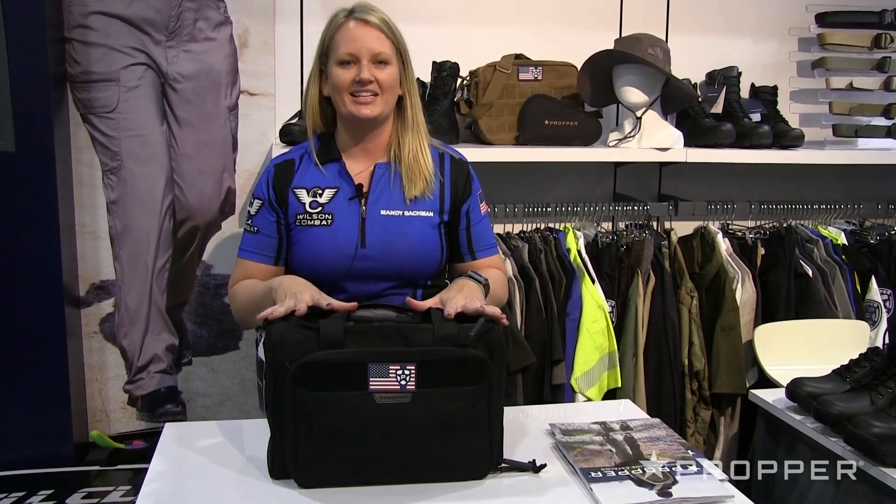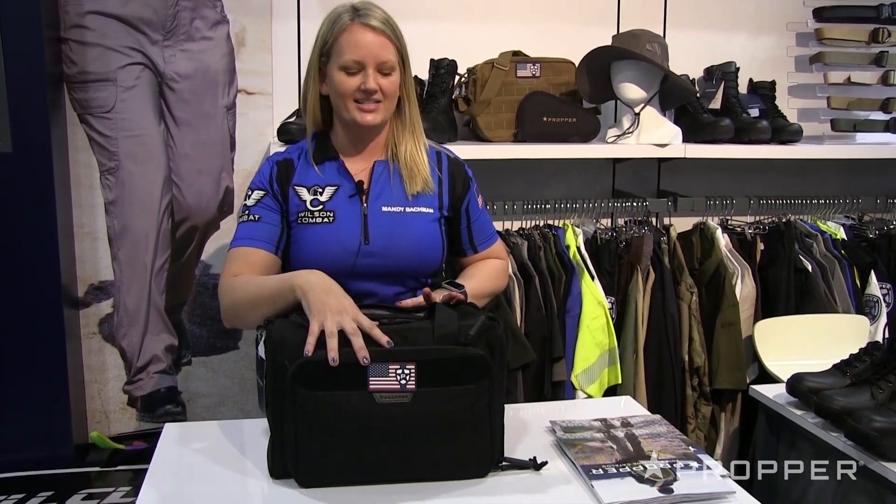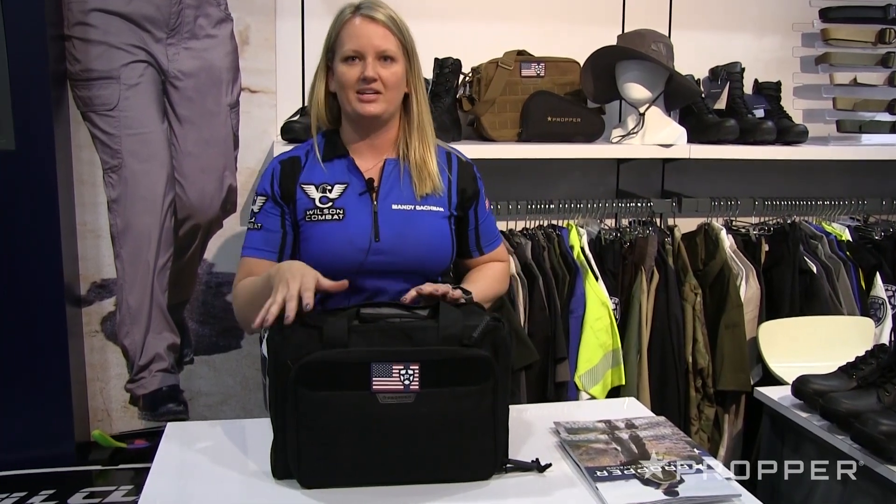One of my favorite items from Proper is the Proper range bag. The reason I like it is because it has so many different pockets. I'm able to sort all of my gear based on what I'm going to use it for.